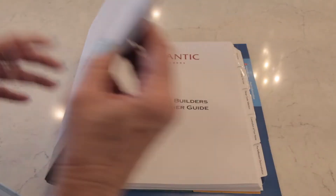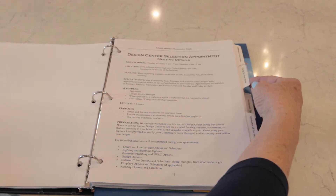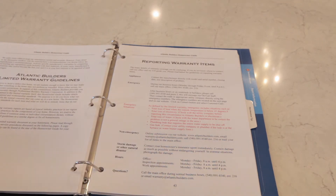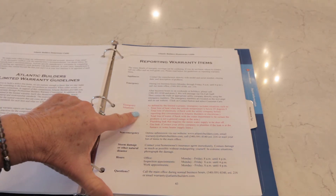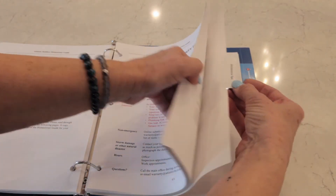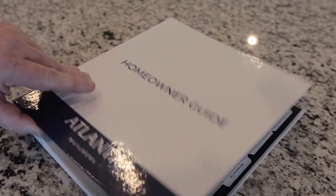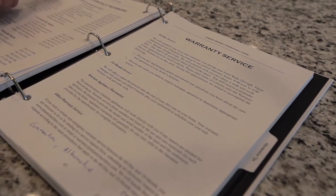Let's talk about emergency contacts. You may need them, you may not, but let's make sure you have the information available. All your emergency contacts are listed in your Atlantic Builders homeowner guide. Emergencies are defined and noted in red in your homeowner guide. These include total loss of heat, any gas leaks, water leaks which you cannot stop by shutting off the water at the valve, or total loss of electricity. If you have any of these emergencies, please contact us by the emergency line or call me directly on my cell. I have also taped the emergency number and contacts inside your cabinets.